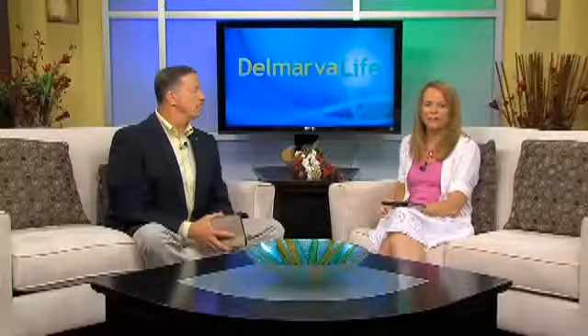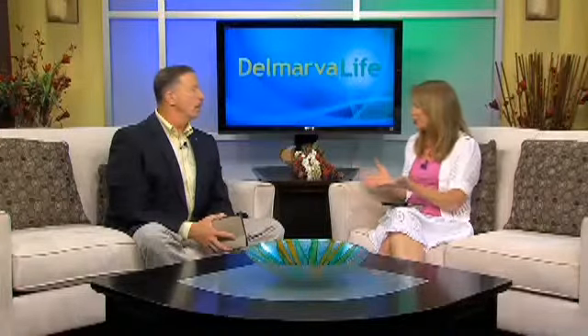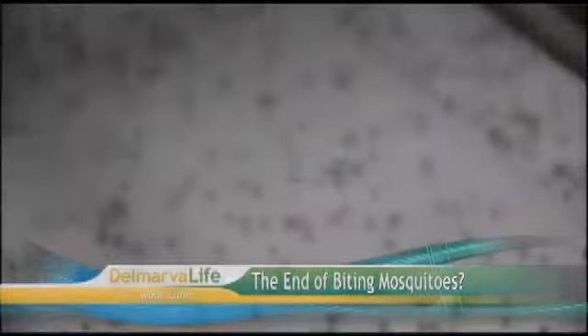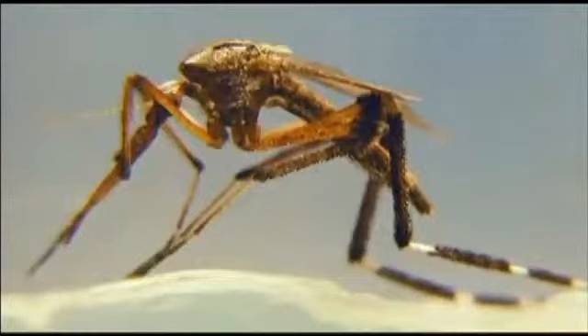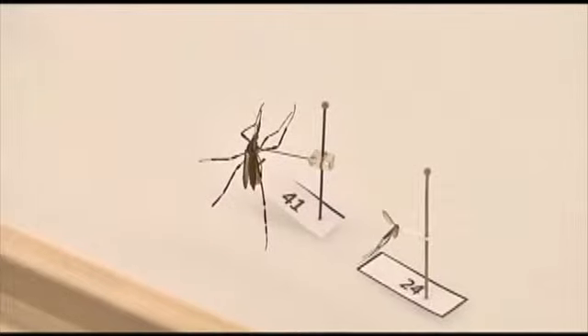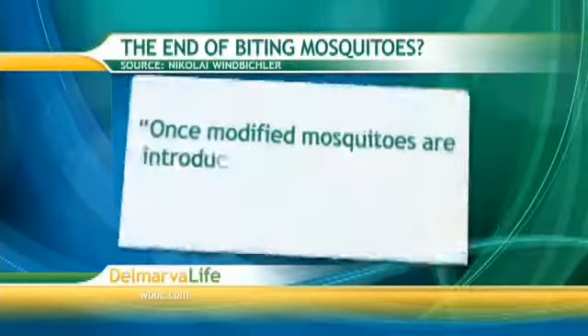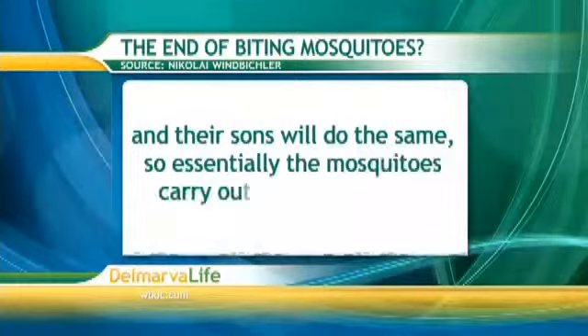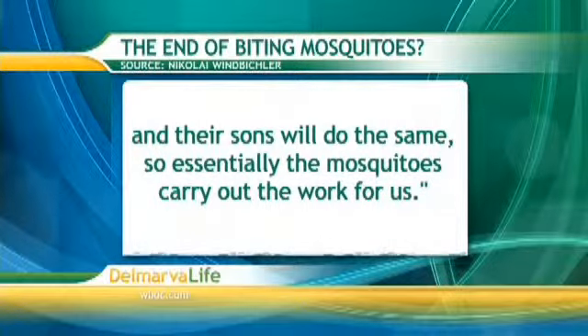What if we didn't have to worry about protecting ourselves from mosquitoes at all? Researchers in Britain say they've produced lab-produced mosquitoes that only create male offspring — and male mosquitoes don't bite. The scientists had to damage the X chromosome that the father mosquito would pass along to its offspring. As a result, the only mosquitoes that would hatch would be male. One scientist quoted as saying: once modified mosquitoes are introduced, males will start to produce mainly sons, and their sons will do the same, so essentially the mosquitoes carry out the work for us. The research is still in early stages, but scientists hope this could be a cheap, effective way to eliminate malaria.